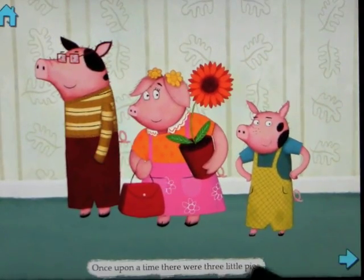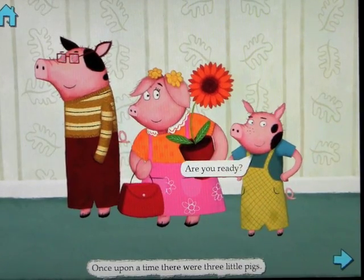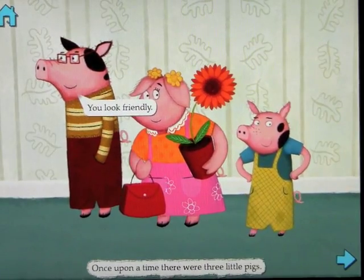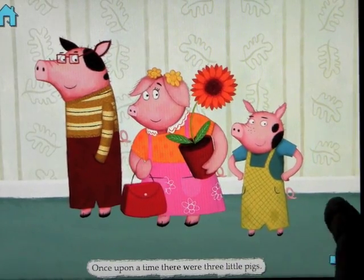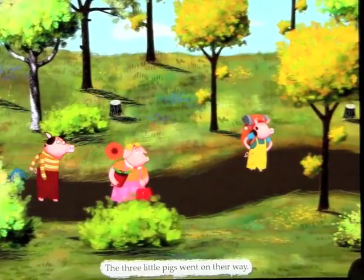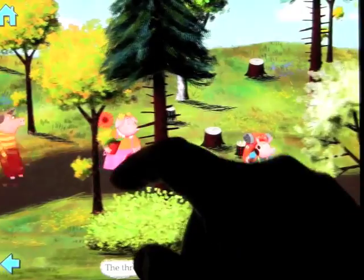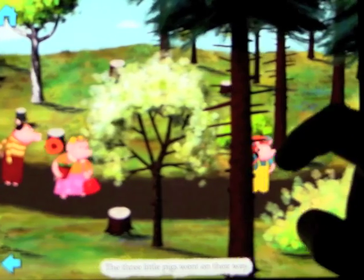Let's start with Read by Myself. With this mode, you would obviously read this like a book. The characters, when you touch them, will say something that you can then read — for example, 'Do you like my plant?' So you're the voice of everything. You touch the arrow in the bottom right to move on to the next scene, and then you just continue reading.